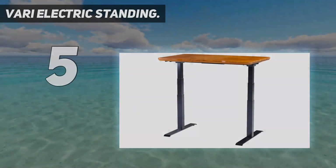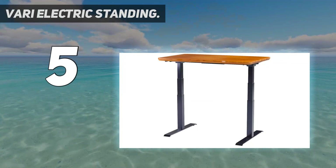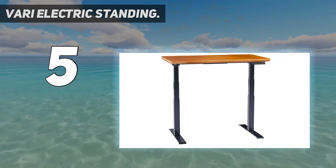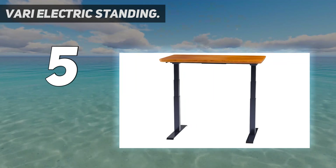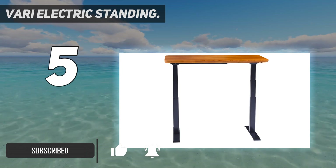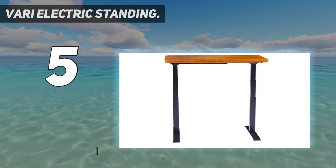VARI Electric Standing Desk. Featuring super stable ergonomics, a durable laminate finish, built-in cable management, and a variety of attractive desktop options to choose from, the VARI Electric Standing Desk is one of the company's top-rated products, and it's easy to see why.